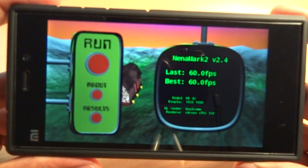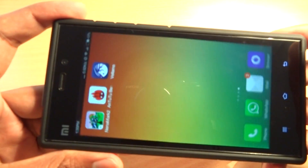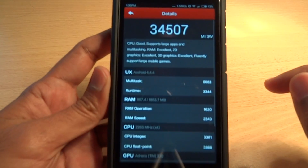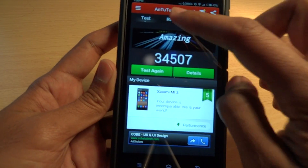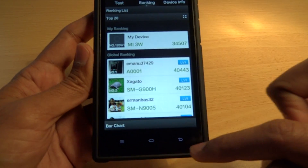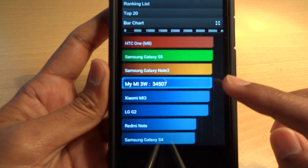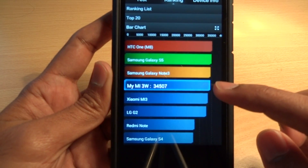With Nenamark 2 I could get about 60.0 frames per second. With AnTuTu I could score about 34,507. Just remember, this score is what I got when I tested the benchmark app right after restarting the phone.